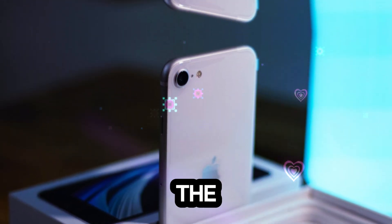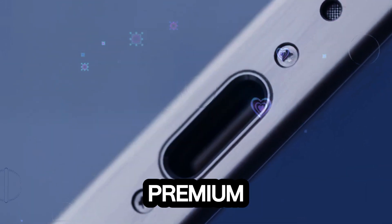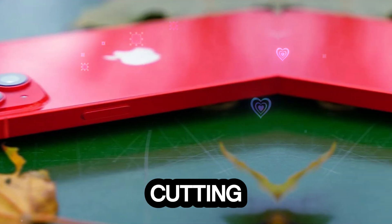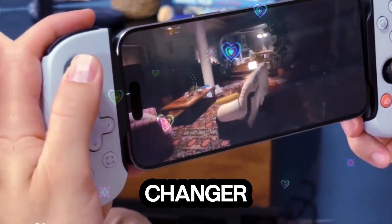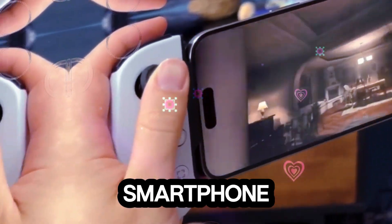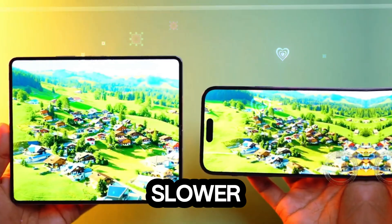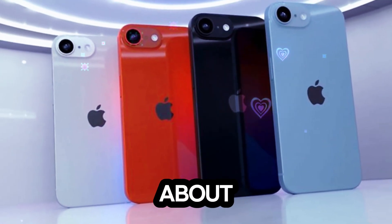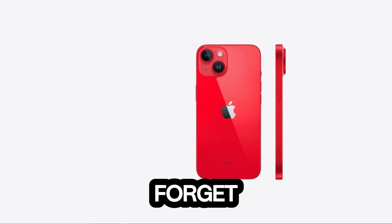Final thoughts: the iPhone SE 4 represents Apple's commitment to delivering premium features at a budget price. With its modern design, improved performance, and cutting-edge in-house modem, the SE 4 is shaping up to be a game-changer in the affordable smartphone market. However, it's not without compromises — slightly slower modems and limited color options may leave some users wanting more. Are you excited about the iPhone SE 4? Share your thoughts in the comments, and don't forget to subscribe to Technology Review for the latest updates.